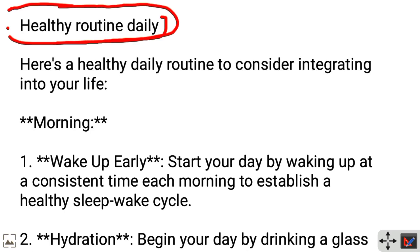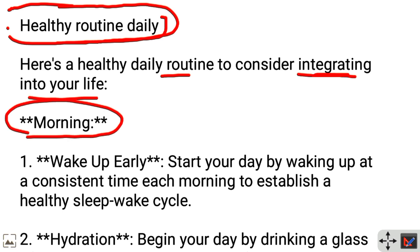Daily healthy routine. Here's a healthy daily routine to consider integrating into your life. Morning time: Wake up early. Start your day by waking up at a consistent time each morning to establish a healthy sleep-wake cycle.